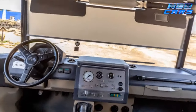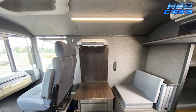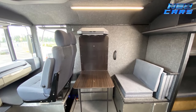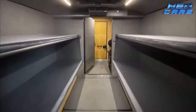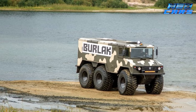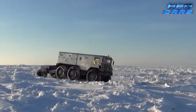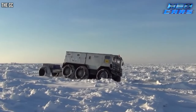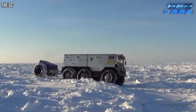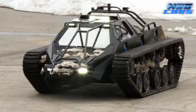Imagine the inside of this colossus: a cozy kitchen, a refreshing shower, and an engine that's a mechanic's dream — accessible from within for those frosty repair jobs. It can carry ten adventure seekers, its body a floating haven, and features a propeller for aquatic escapades. The Burlak doesn't just drive; it embarks on voyages, challenging the very elements that dare stand in its path.